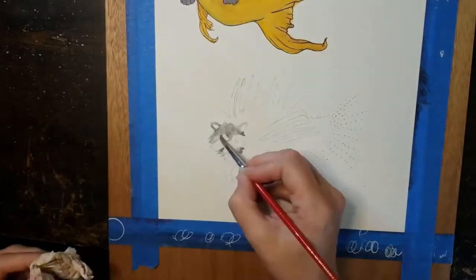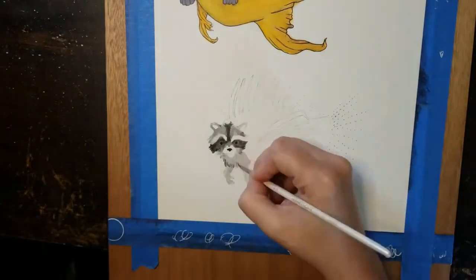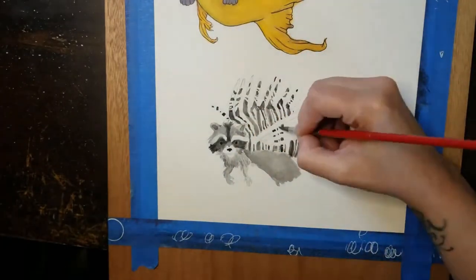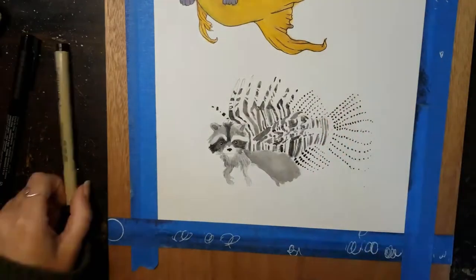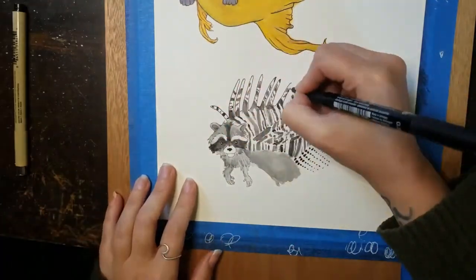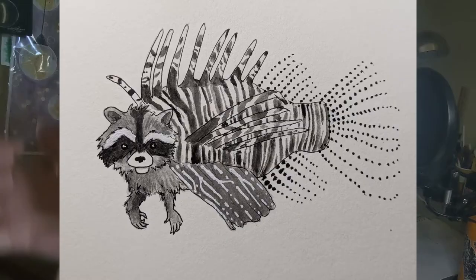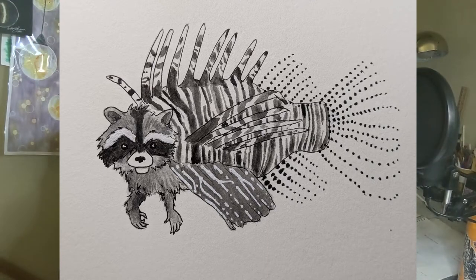I searched Pinterest for various black and white fish that I could decide from, and I found a picture of a zebrafish. The reference I was looking at was a zebrafish — it very much looks like a lionfish and other fish. So whatever fish this was, I combined it with my raccoon, which while making it made me think of my little sister because she used to absolutely love raccoons when we were growing up. So that was May 3rd.